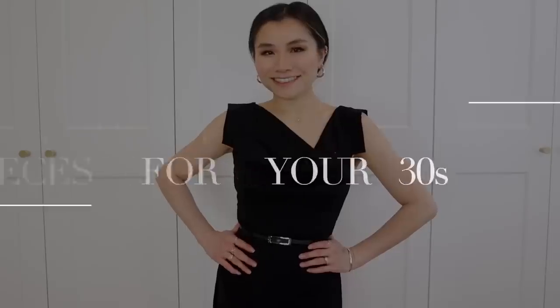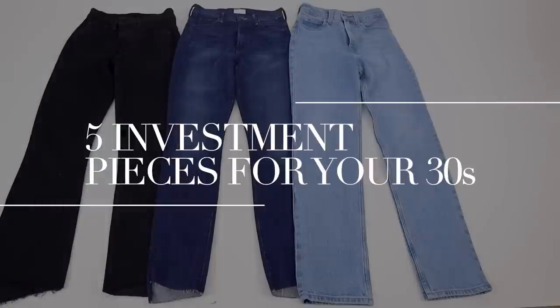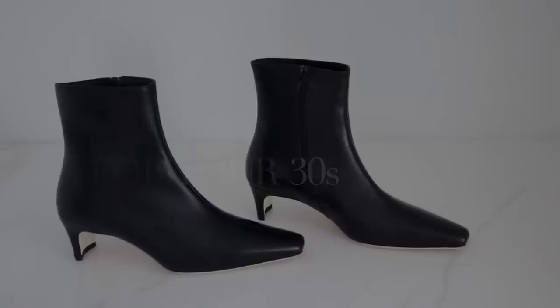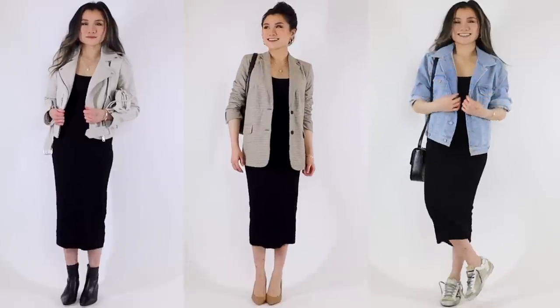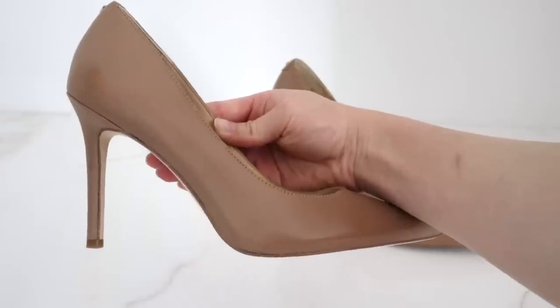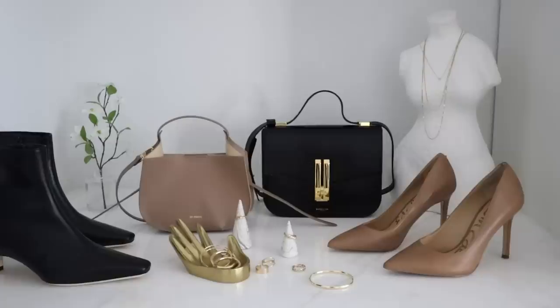What's up, you guys? Today's video, I wanted to talk through five fashion pieces that I've invested in in my 30s. These pieces are really just timeless classic items that are meant to be used a lot. They're meant to be super versatile, and I feel like the little extra added investment will create a really well-rounded 30s wardrobe.